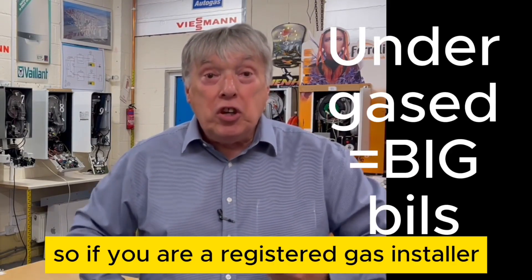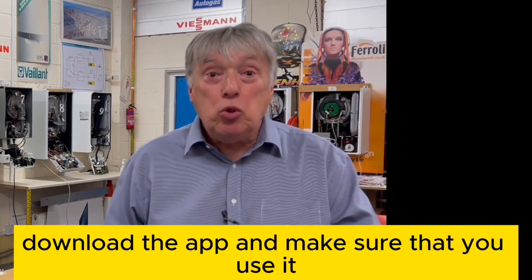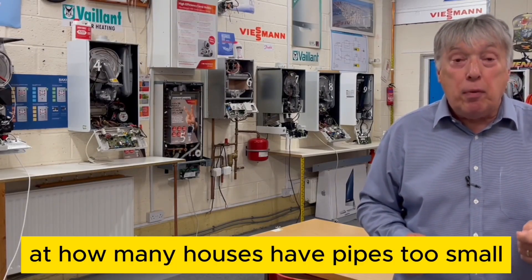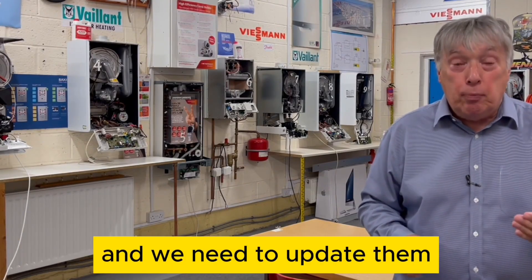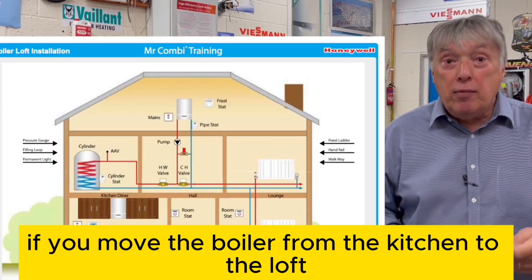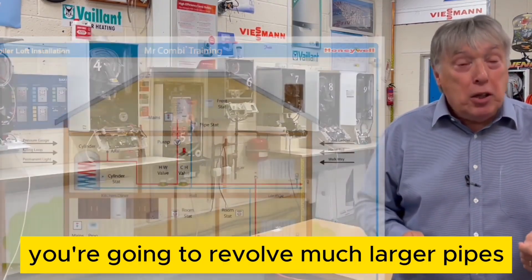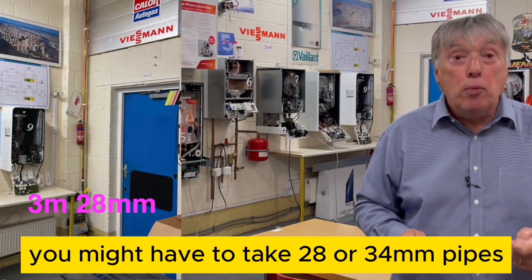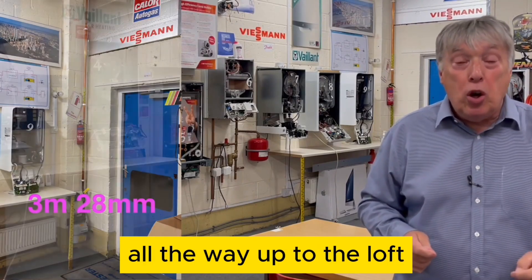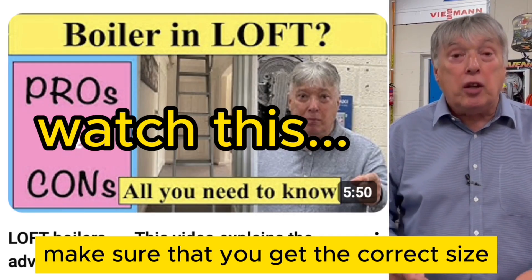If you're a registered gas installer, download the app and use it — you'll be surprised how many houses have pipes that are too small. If you move a boiler from the kitchen to the loft, you'll need much larger pipes: forget 22mm, you may need 28mm or 34mm all the way up to the loft, which is a significant cost. The app is there to help you get the correct size.